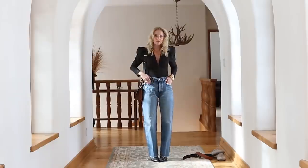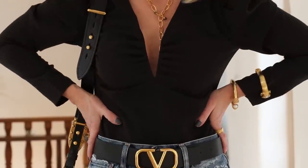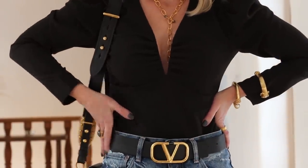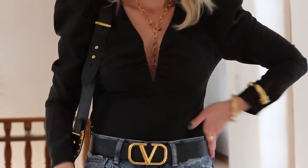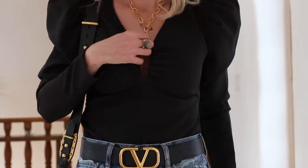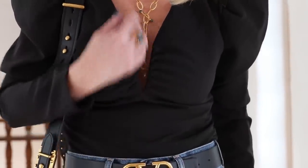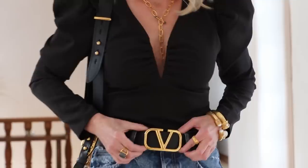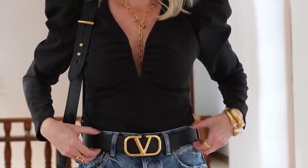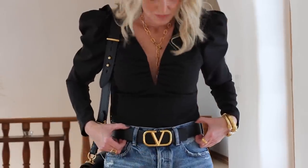I'm going to start with the bodysuit and the jeans and the booties. Once I have that, I'm going to add my jewelry — the lariat necklace. The neckline just calls for a necklace. If you're going to wear a necklace that really packs a punch, you don't necessarily need earrings — maybe just a little pair of studs. Then I added my bracelets, my cocktail ring, and I'm throwing on my Valentino reversible waist belt. You could get a simpler version that's not quite as expensive.